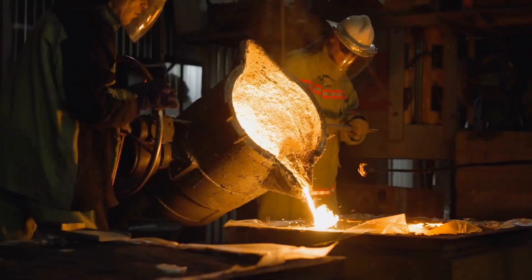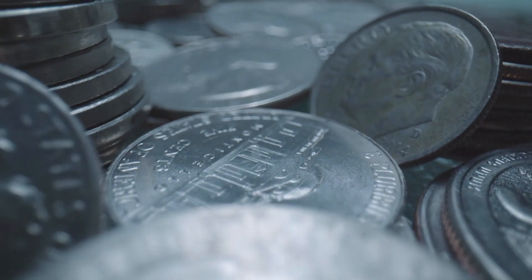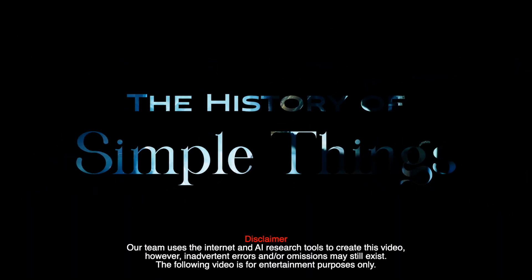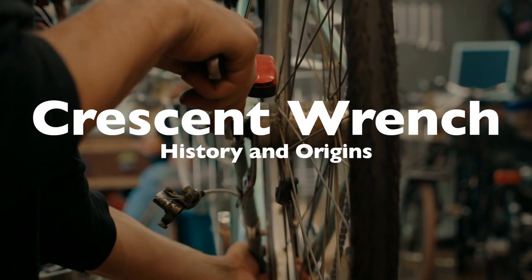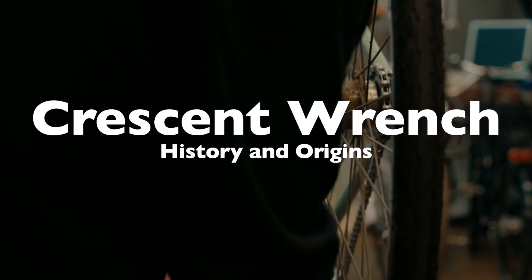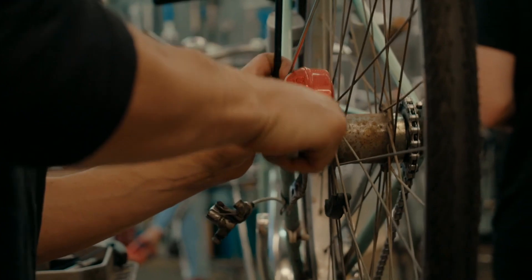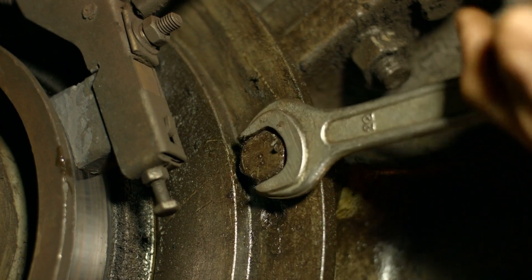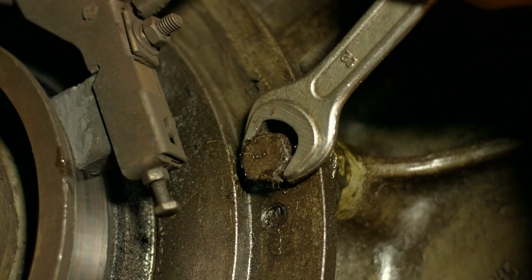Welcome to the History of Simple Things, where we delve into the fascinating history behind the little things that shape our world. The crescent wrench, commonly known as the adjustable wrench, is one of those indispensable tools that have made their way into almost every toolbox around the world. Its ability to adapt to various sizes of nuts and bolts with a simple twist of a thumbscrew has revolutionized how people approach mechanical tasks, making it a versatile tool for professionals and hobbyists alike.